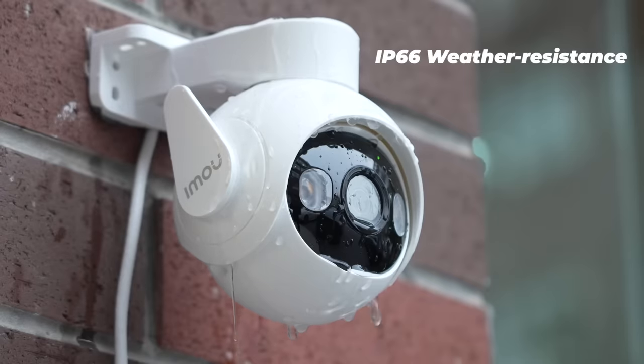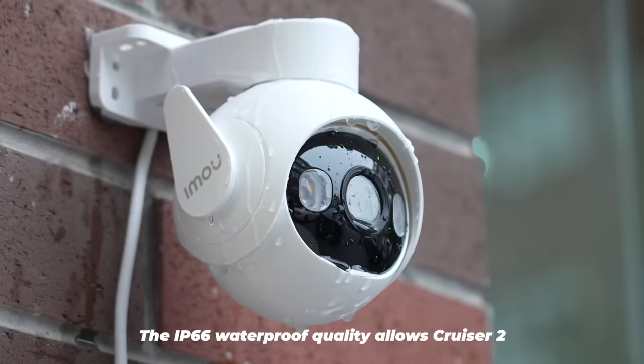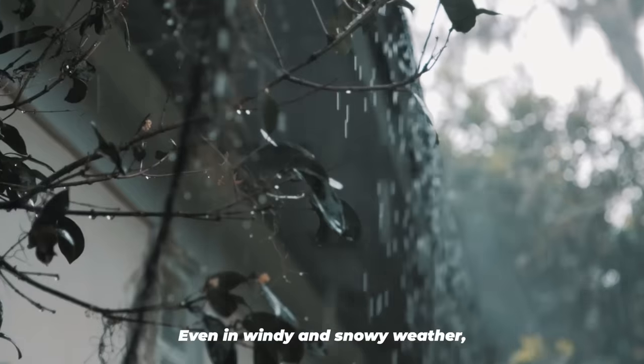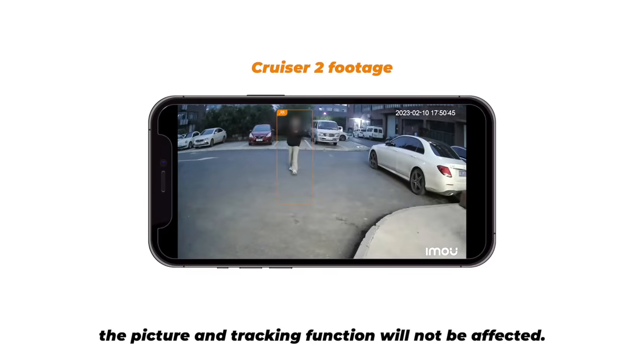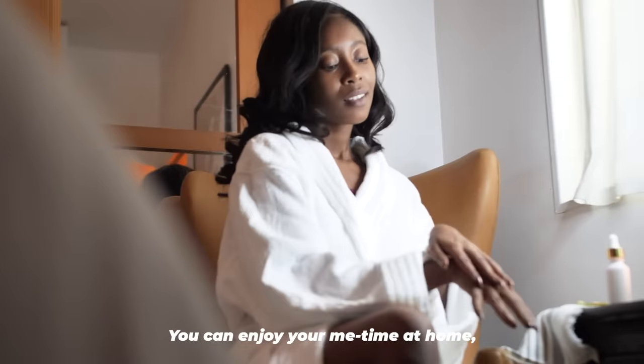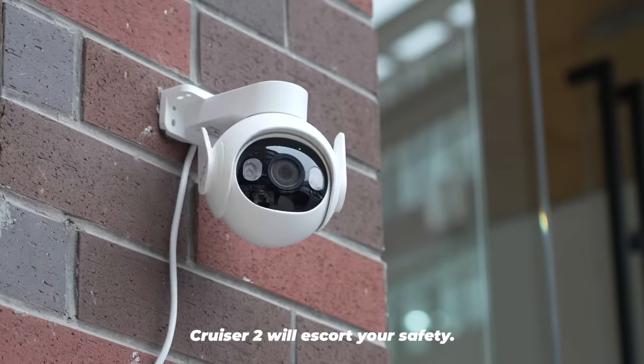More weather-resistant security. The IP66 waterproof quality allows Cruiser 2 to work freely in wind and rain. Even in windy and snowy weather, the picture and tracking function will not be affected. You can enjoy your me-time at home. Cruiser 2 will escort your safety.